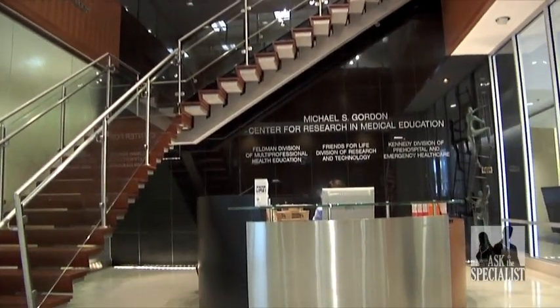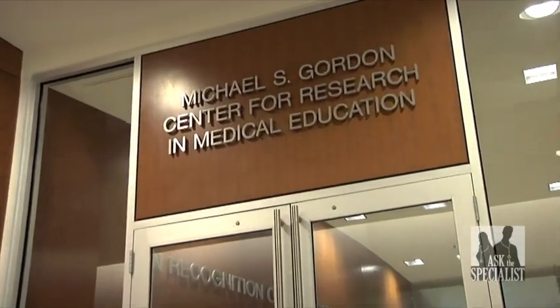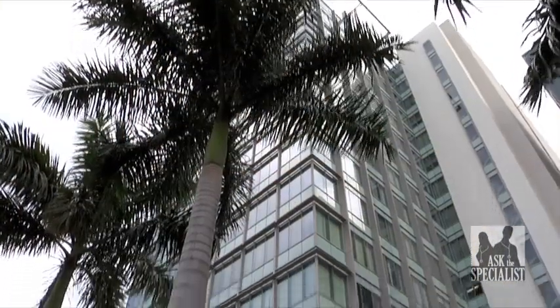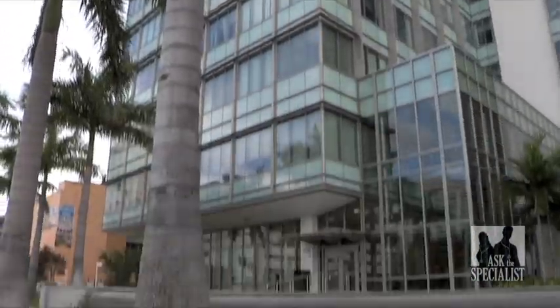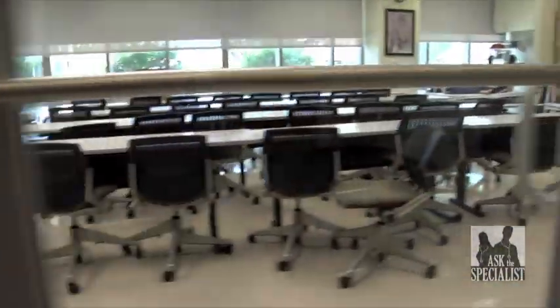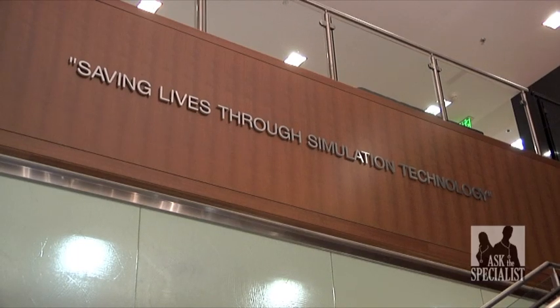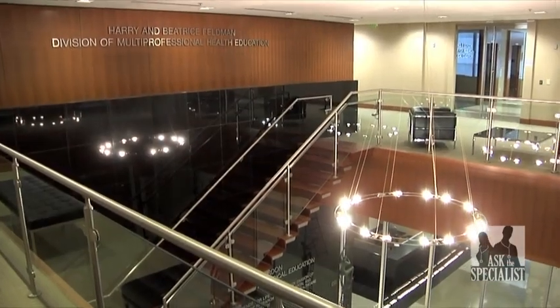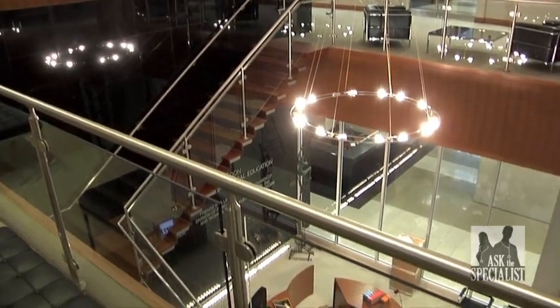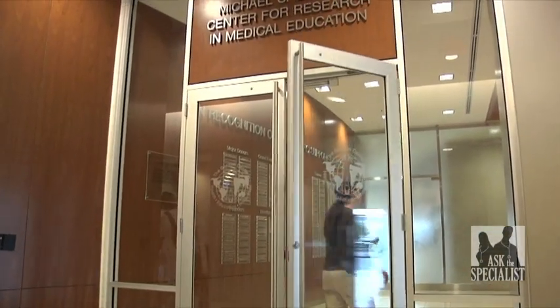The Gordon Center for Research in Medical Education, located in Miami, Florida, is home to a 34,000-square-foot, state-of-the-art laboratory for the research and development of advanced health care education. Their mission? Saving lives through simulation technology. It is the culmination of 40 years of practiced and refined techniques to improve patient care and broaden professional experience for physicians and support staff.